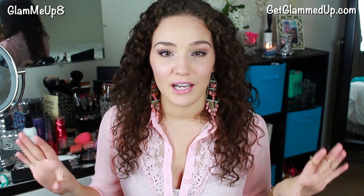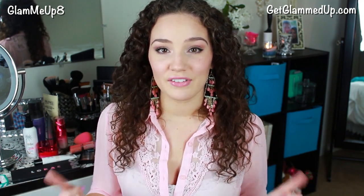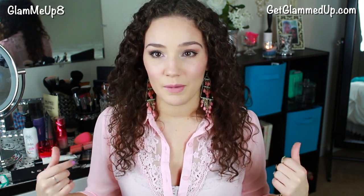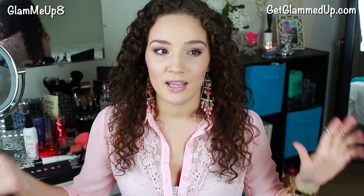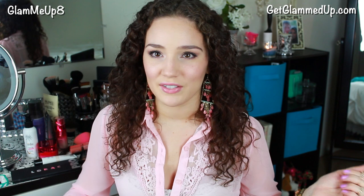But first, if you guys haven't noticed, I do have a new setup. I finally got studio softbox lights, so if you notice a difference and you like this lighting, definitely give this video a thumbs up or let me know your thoughts in the comments about the setup. I wanted to invest in some nice lights so I could have more professional quality videos for you guys.